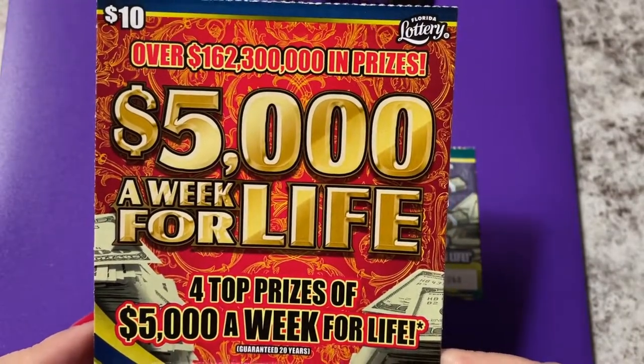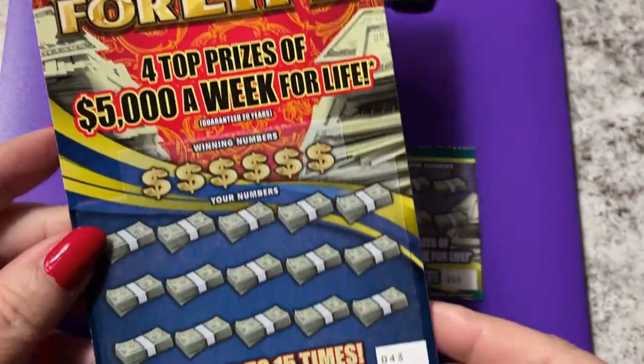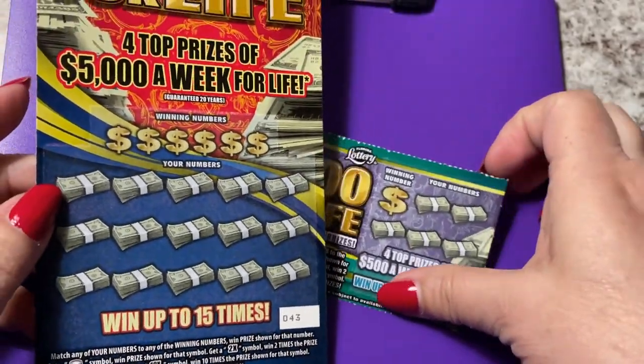I also have $5,000 a week for life — a $10 ticket. This one's number 43.